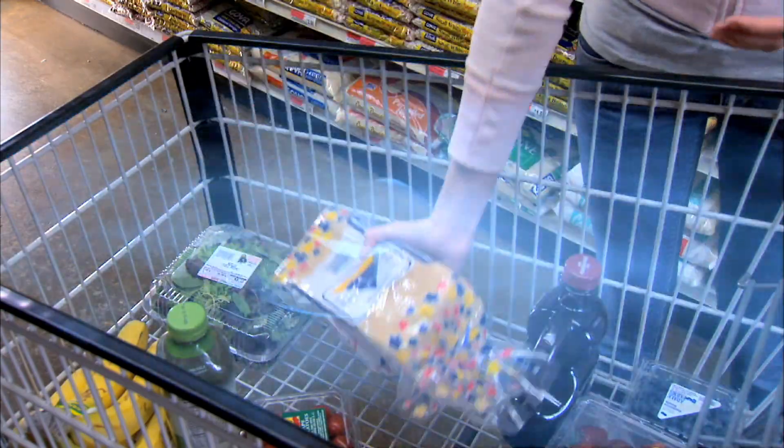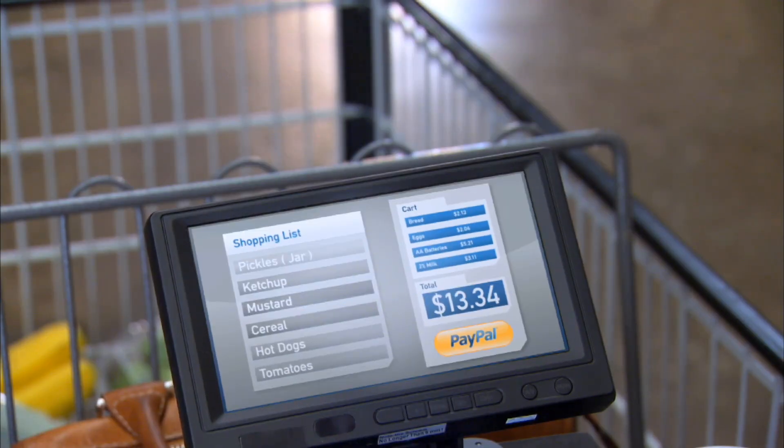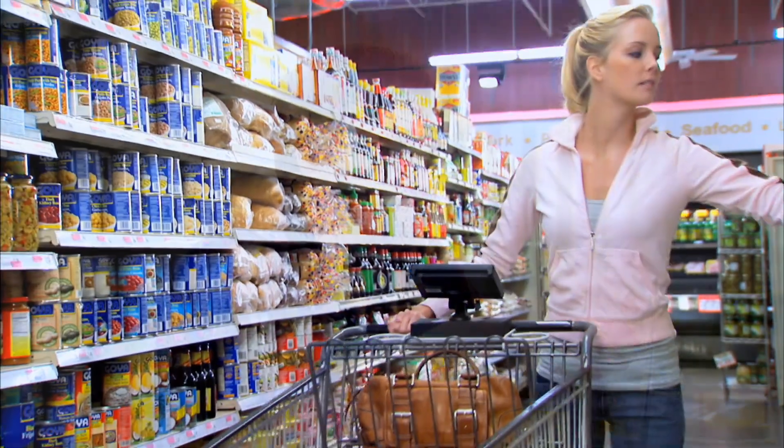Some things will never change. We will continue to buy bread. A drink will still be a nice ending to a rough day, and the perfect beginning to a great night.